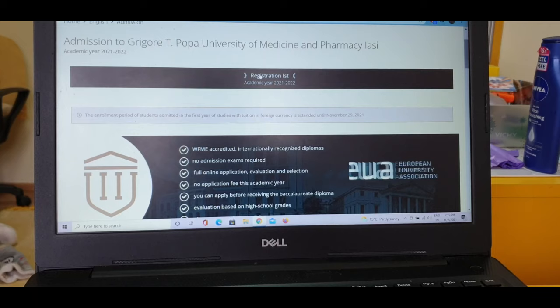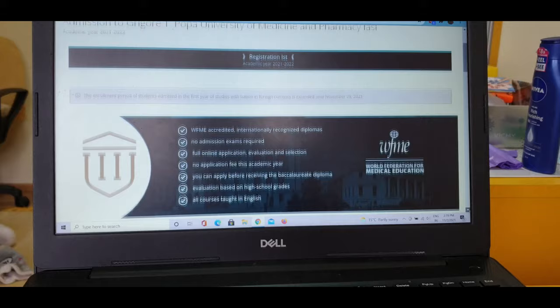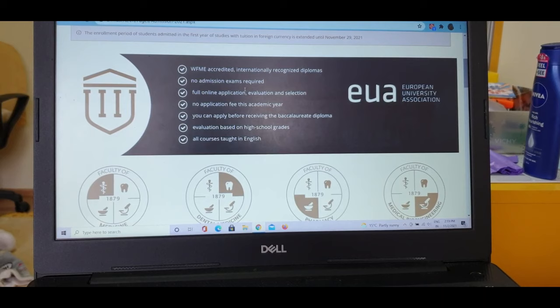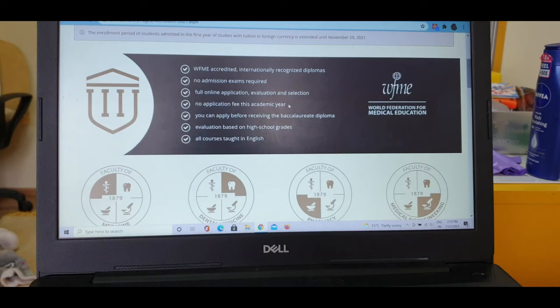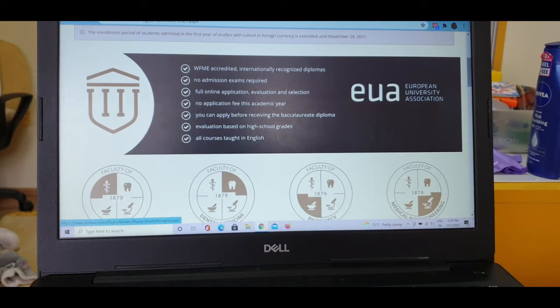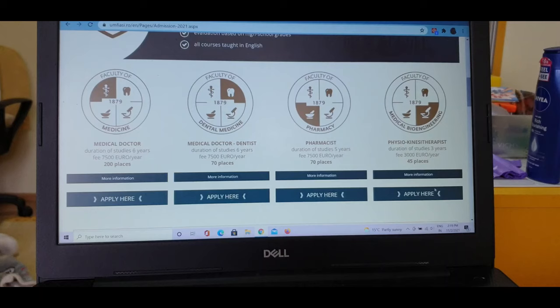By clicking here you can enroll for MBBS admission. You can see a few key points listed: no admission exams required — this is the genuine university website, no agent needed, full online application, evaluation and selection, no application fee (the 200 euros has been waived this time), you can apply before receiving your diploma, evaluation is based on high school grades, and all courses are taught in English.